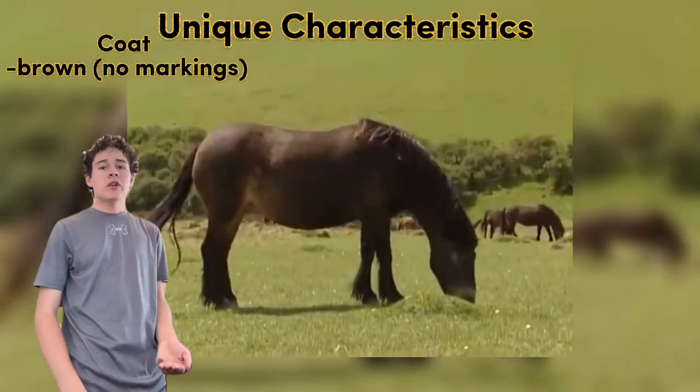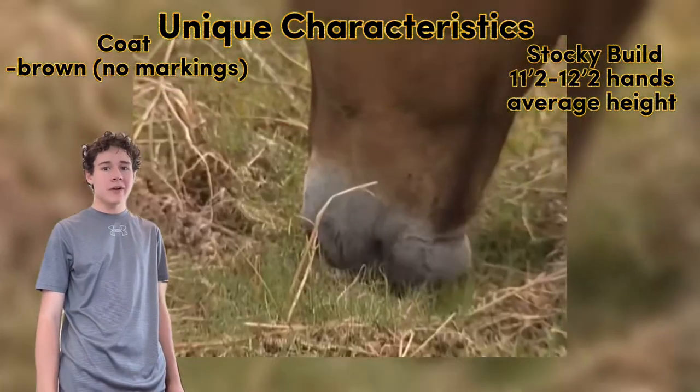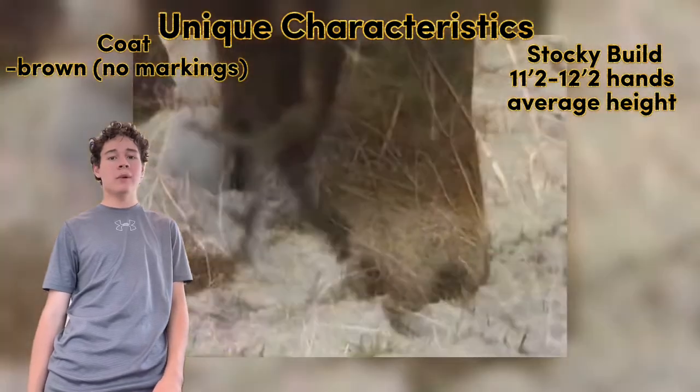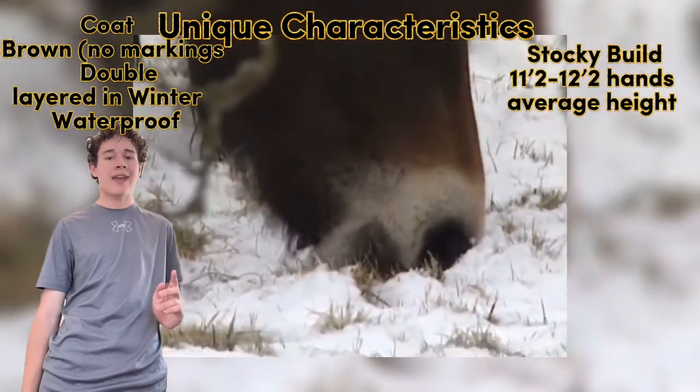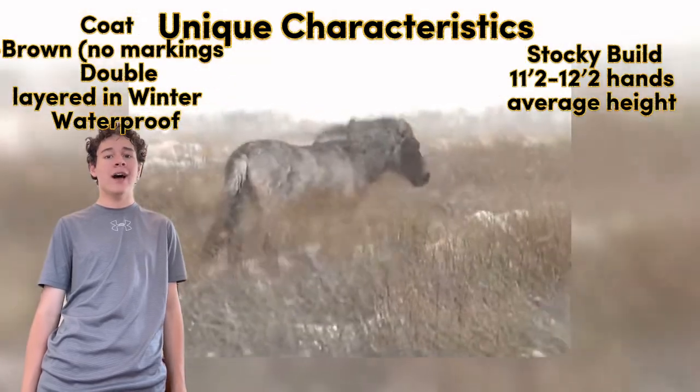They also usually have a stocky build, no taller than 13 hands, but very bulky and very durable. And speaking of durability, during the winter they grow out a double-layered coat, which makes them look something like this. This double-layered coat is waterproof, and they even have a tail which is designed to deflect water.